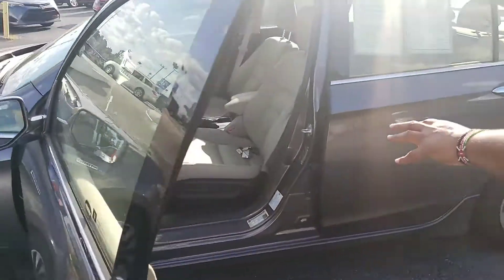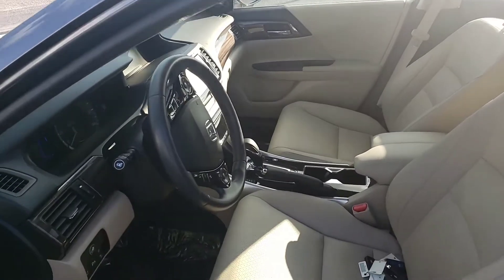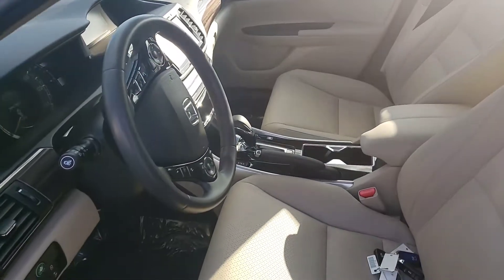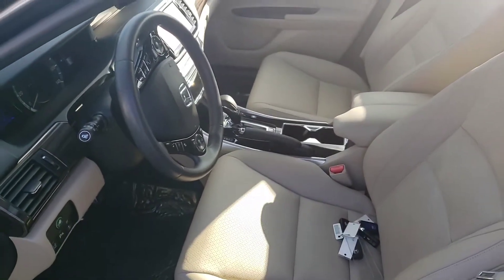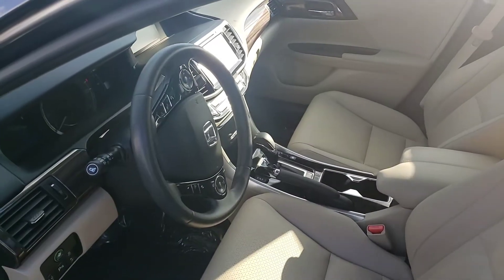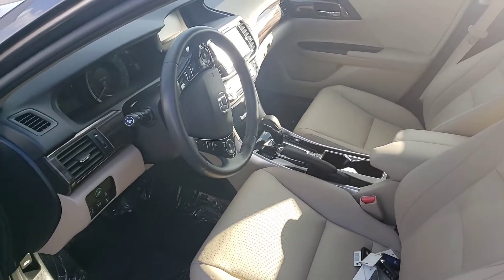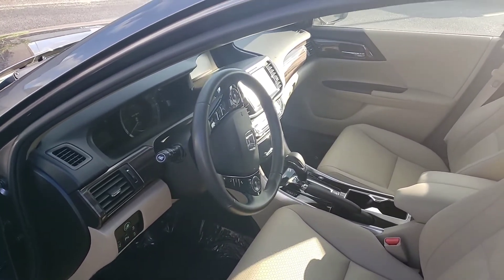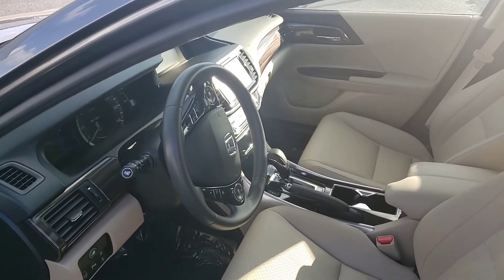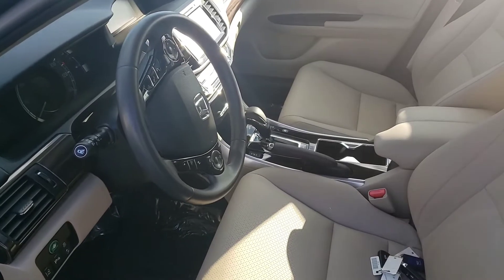You do get keyless entry. There's a nice 8-way power seat here on your driver's side to make it easier for you to adjust your seat, and it does have memory seats. It's got a 10-speaker audio system along with Apple CarPlay and Android Auto, and it does come equipped with a Garmin navigation system. You also get the Honda Sensing Safety Suite, which is going to give you a collision braking mitigation system, passive adaptive cruise control, and lane keeping assist.